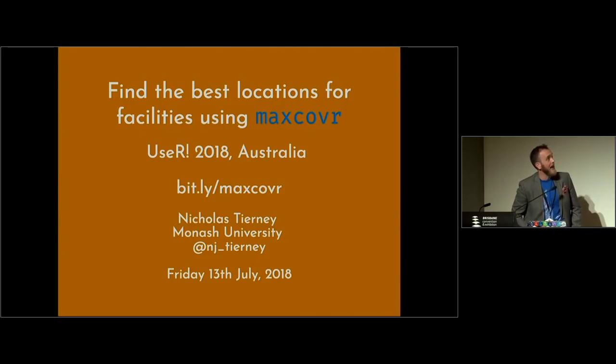If you'd like to follow along with the slides, you can go to bit.ly/maxcover.